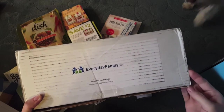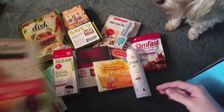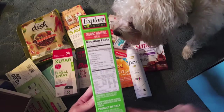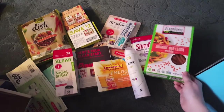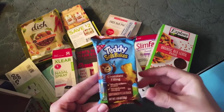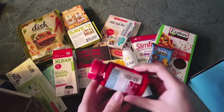This is from EverydayFamily.com — this was an awesome one. These were all freebies that they were providing. This is Explore Cuisine Organic Red Lentil Penne, and it seems like it's very healthy for you, so it'll be interesting to try. And then it came with this Teddy's Soft Bakes Chocolate Filling. I have tried these before — they're very dry, not the best, but they're okay.